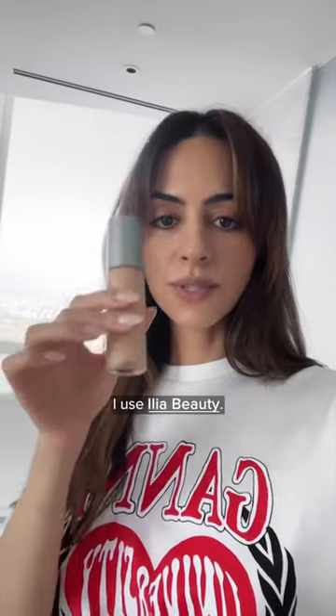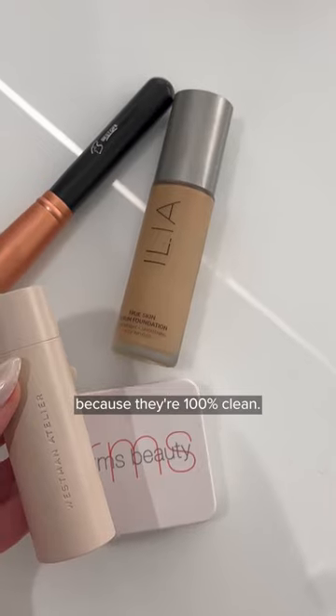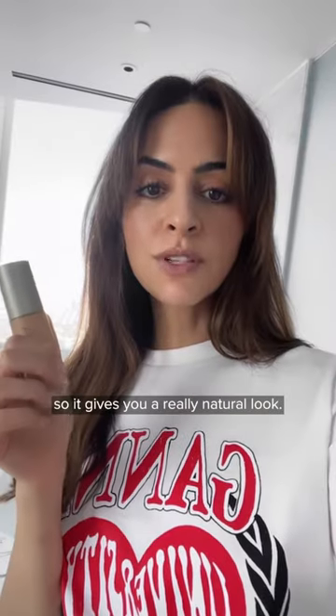These are a few new clean beauty brands I've been using and loving. For my everyday foundation, I use Ilia Beauty. This is a brand that you can just trust. You don't need to worry because they're 100% clean. It's buildable, so it gives you a really natural look, but you can get full coverage with this.